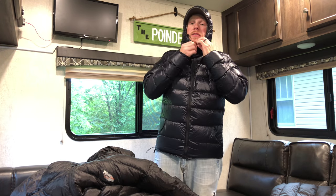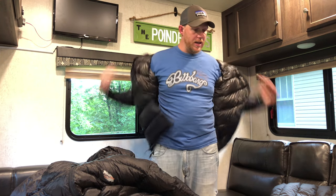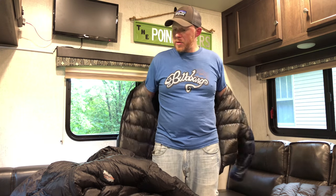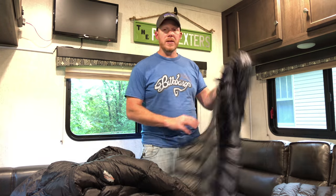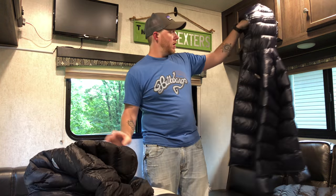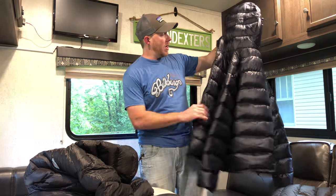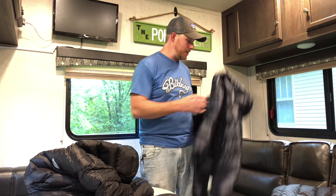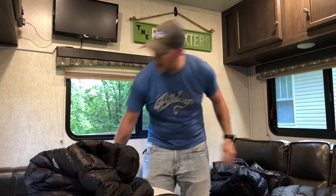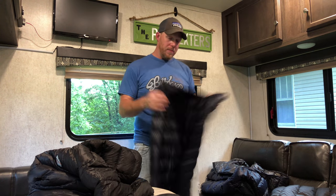So this is the Goose Feet Gear down jacket — you can get it in whatever color, size, features, and down fill you want. This one weighs in at 7.6 ounces, so it's actually 0.1 ounces lighter than my anorak. I'm really excited about this thing and I'm looking forward to getting out there and using it on the JMT to see what it's all about in the field.